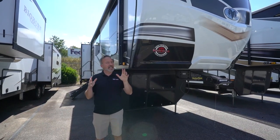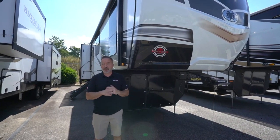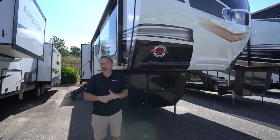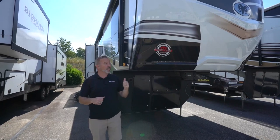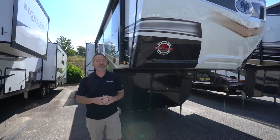Sitting at just over 37 feet and just under 12,000 pounds dry, this 3-4 sleeping beauty has a redesigned kitchen that you're absolutely going to love. Wait until you see the all-new Heartland Bighorn 3120 RK.